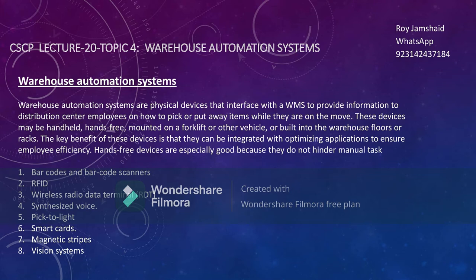The concept of warehousing is to maximize the use of technology and move towards automation, and to reduce manual interference because manual interference can introduce errors. There are eight things used for warehouse automation: barcodes and barcode scanners, RFIDs, wireless radio data terminals, synchronized speak-to-lights, smart cards, magnetic steps, and V-in systems.